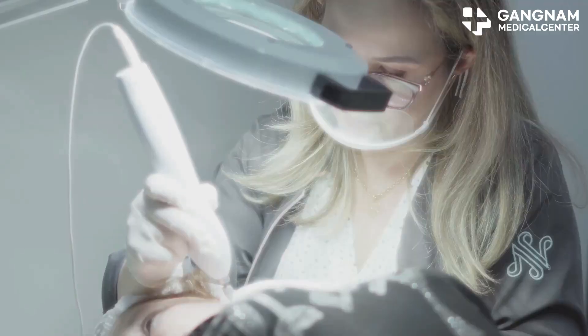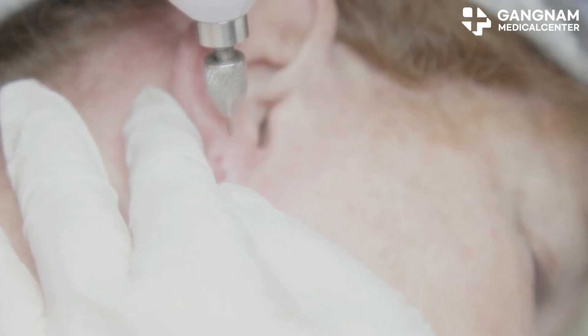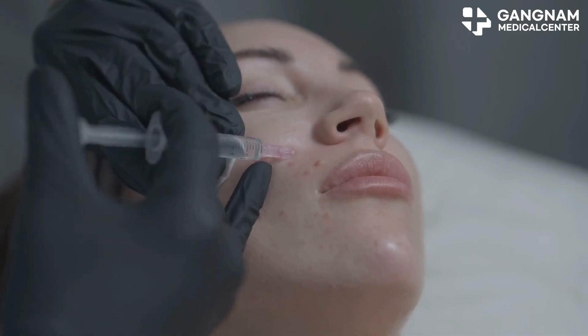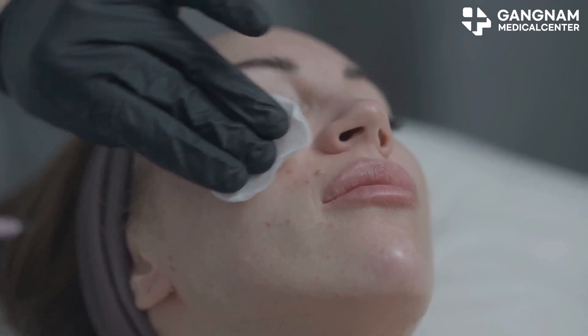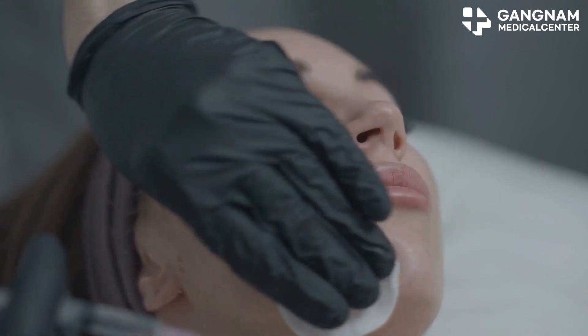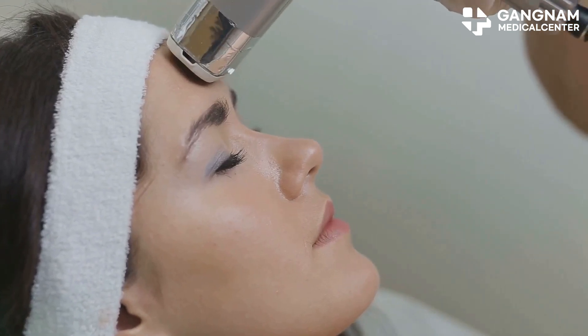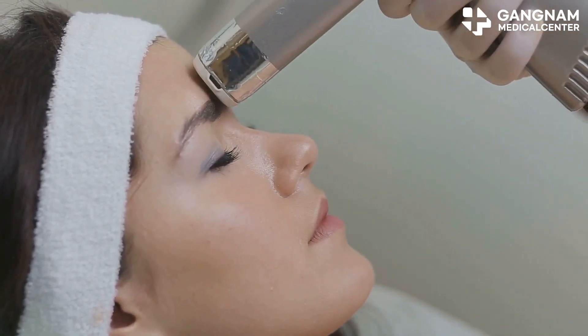First up, skin treatment. Stem cells work wonders by directly restoring damaged skin cells and promoting the creation of new ones. Exosomes, on the other hand, read your skin's subtle damage signals and deliver exactly the growth factors and antioxidants needed. When combined, these two powerhouses increase collagen and elastin production, improve skin tone, reduce fine wrinkles, and accelerate wound healing.